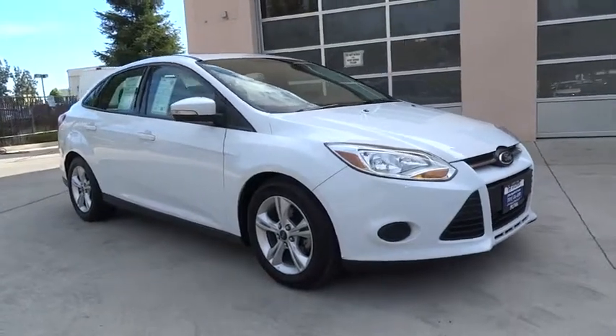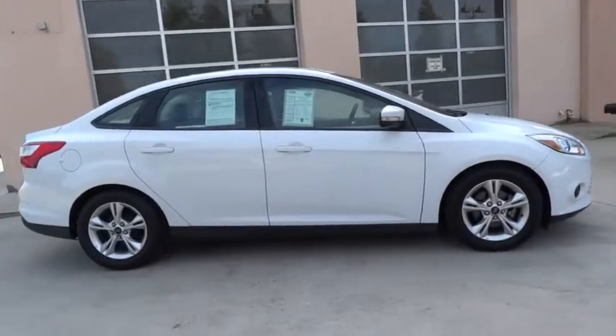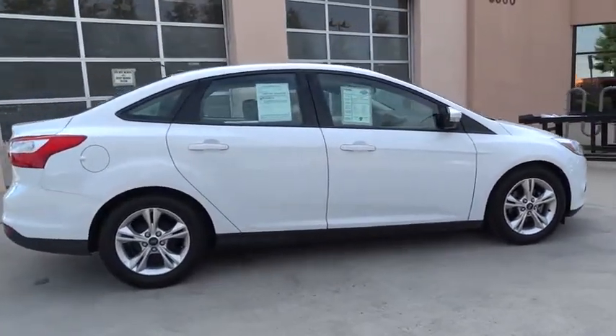The 2014 Ford Focus. Focus has more cool tech, more of what you're looking for, from any point of view — more than meets the eye.